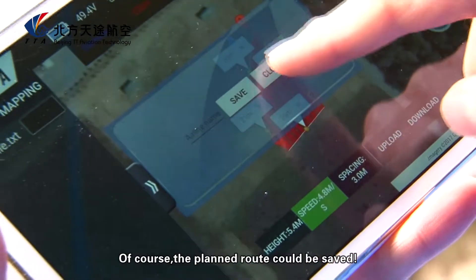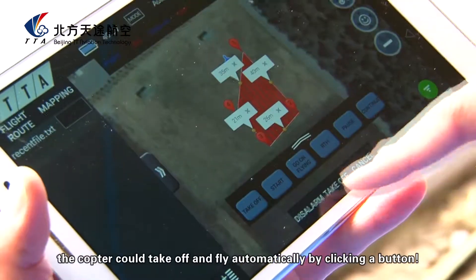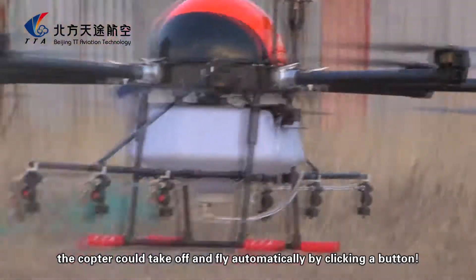Of course, the planned route can be saved. When everything is set, the copter can take off and fly automatically by clicking a button.